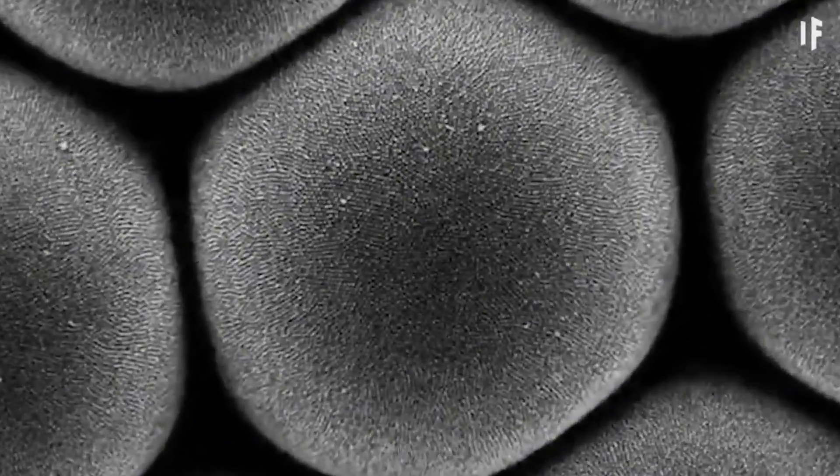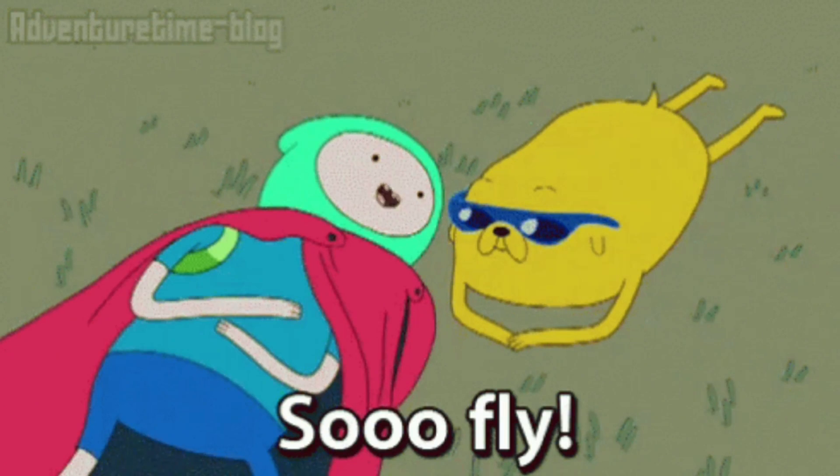Each of these contains its own lens and a cluster of photoreceptor cells. This means that a fly's vision is a mosaic, with thousands of tiny images being stitched together to form one large image.